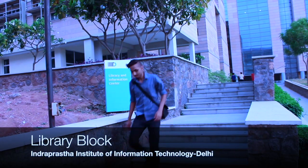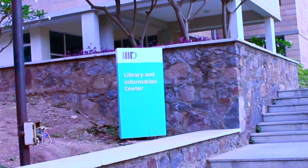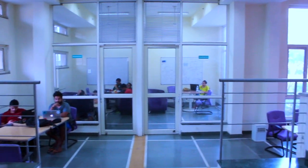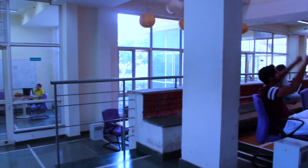The library and information centre of the institute is housed in a separate building on campus. These open areas and discussion rooms are provided to students for group studies and project discussions.